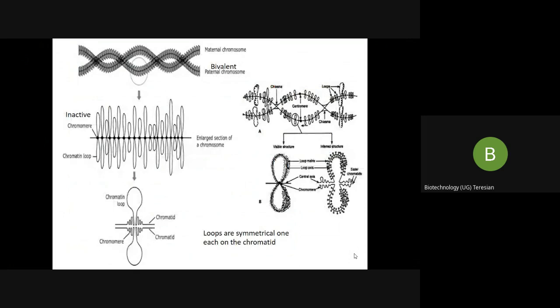This structure is what we refer to as the bivalent chromosome. Bivalent means one chromosome obtained from the paternal side and the other from the maternal side. The lampbrush chromosome is also called LBC for short, and the LBC has lateral loops.